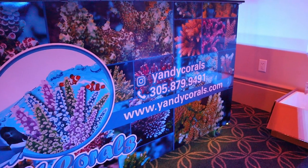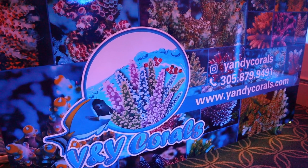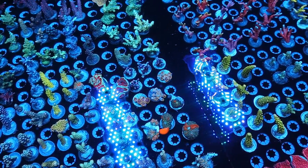Here we're at Y&Y Corals' booth — they had a lot of beautiful sticks. We'll pan through this tank — you can see they're lit up right now with those G5 Radions.